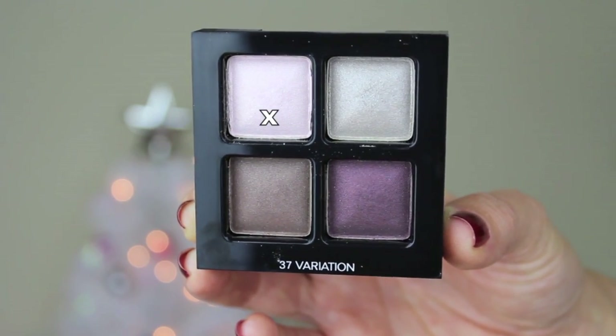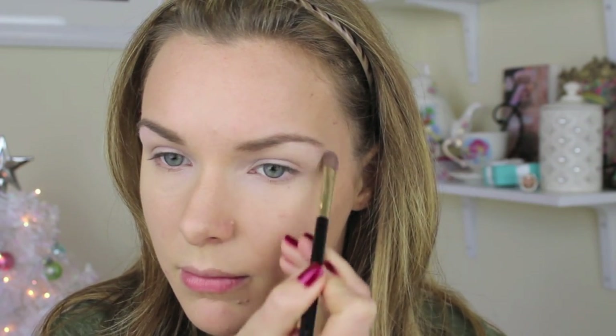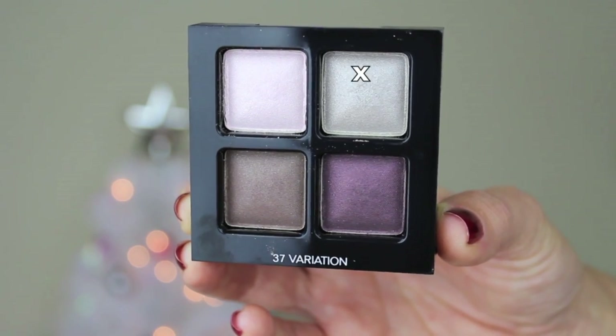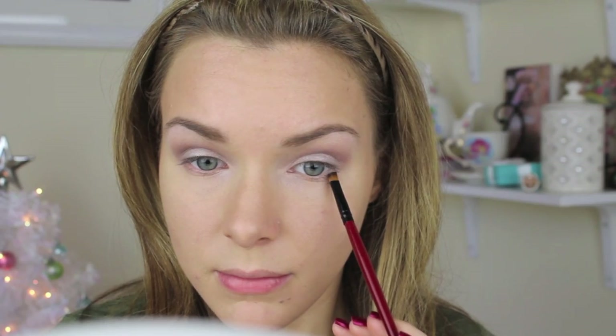For eyeshadow, I'm using a quad from Chanel called Variation. This is actually a tester I had when I sold Chanel — it's made to fit inside a unit, but I never used it before and I just recently found it. I put the first color all over my lid, then the second color into my crease. I took the silver color and put that on the outer corner and blended it in. Then I went back with the dark purple and applied that to the outer corner on my lower lash line using an angled brush.